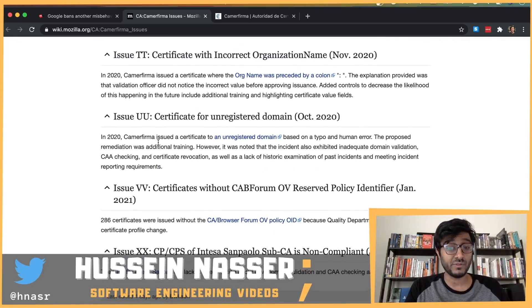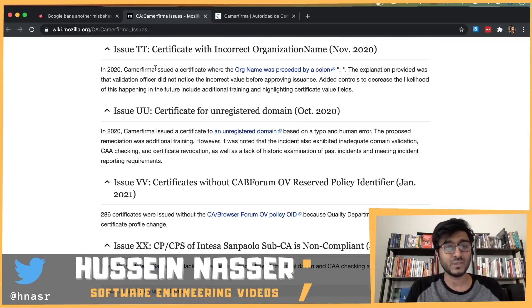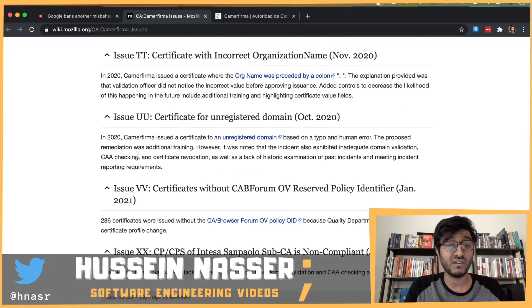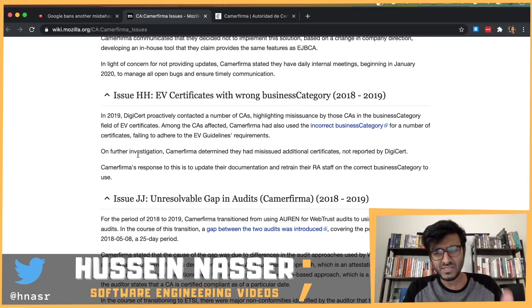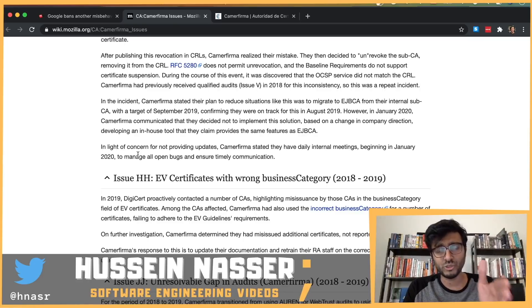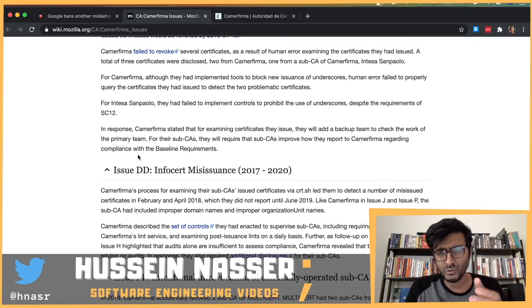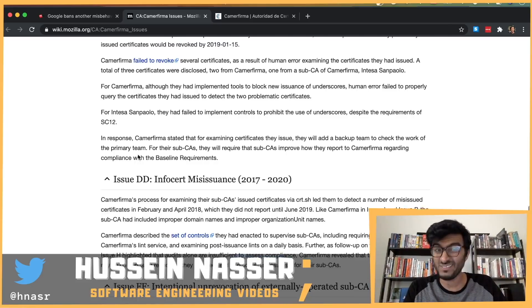Starting a certificate authority is not easy. You have to follow all these standards, and these aren't just arbitrary rules — they exist for security reasons: maintaining trust, how you sign certificates, how you continue to validate your child certificates and child certificate authorities, and making sure everything is in order. It's tough stuff.